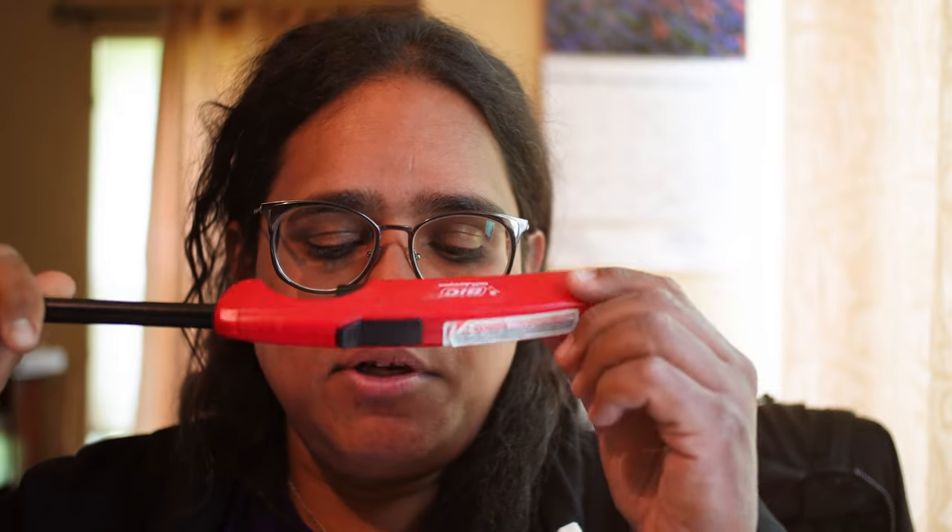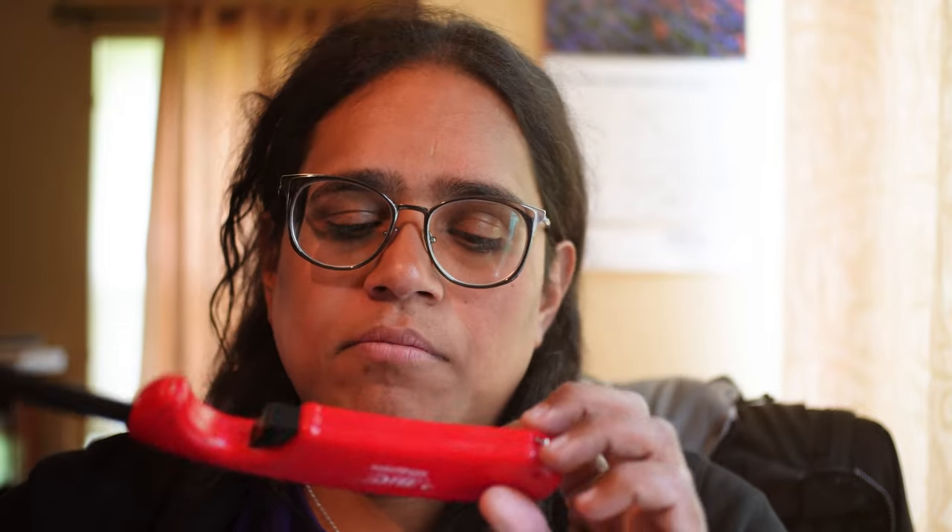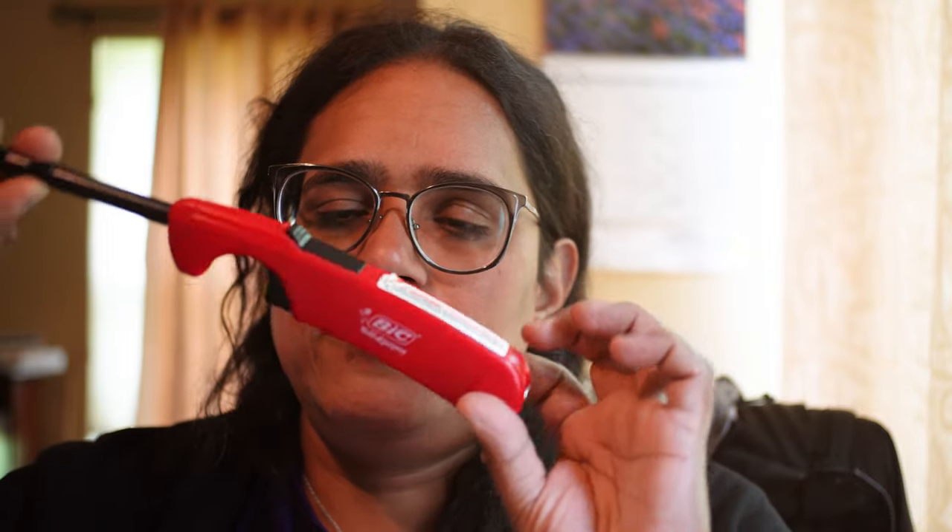The problem with lighters is that a lot of them use gas, and the gas runs out, or it could go explodey and cause some problems. A lot of these don't come with indicators to tell you how much gas is left. You have like the little ones you see in the commercials with Willie Nelson and stuff.